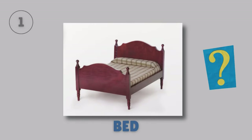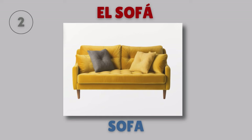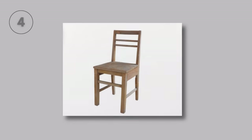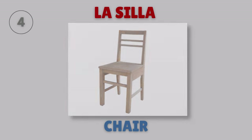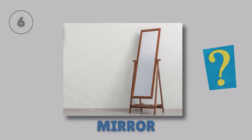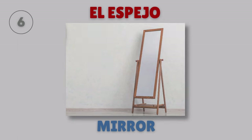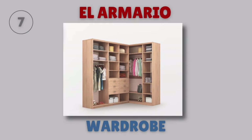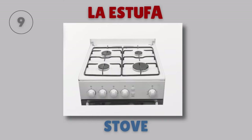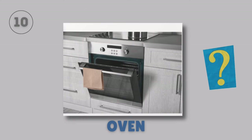Bed — La cama. Sofa — El sofá. Table — La mesa. Chair — La silla. Lamp — La lámpara. Mirror — El espejo. Wardrobe — El armario. Refrigerator — El refrigerador. Stove — La estufa. Oven — El horno. Sink — El fregadero.